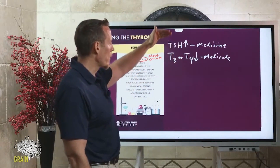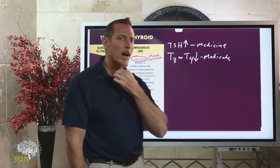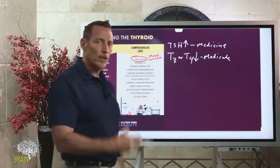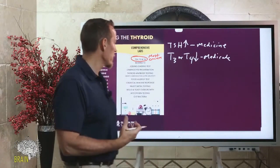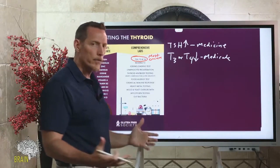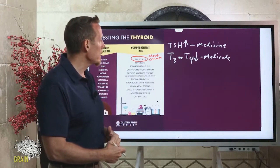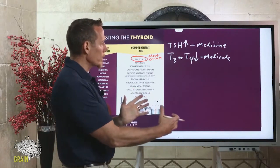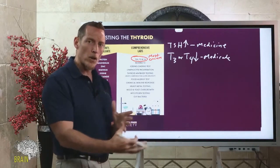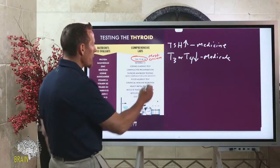The problem is that TSH, T3, and T4 is just a partial piece of the information — we want more data. If your thyroid is intact, medicine may or may not be the final solution. I've seen a number of people do a deeper evaluation and get off their thyroid medicine entirely, and others who couldn't but were able to lower their dose. If you require less medicine or no medicine, your body is functioning better.